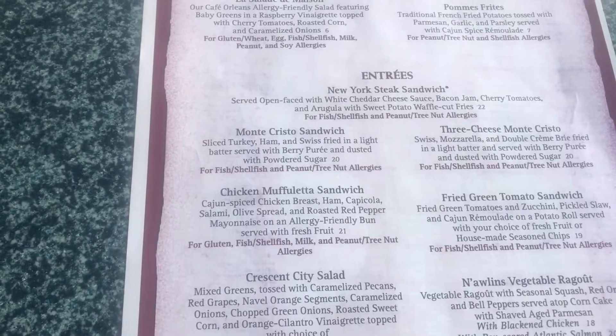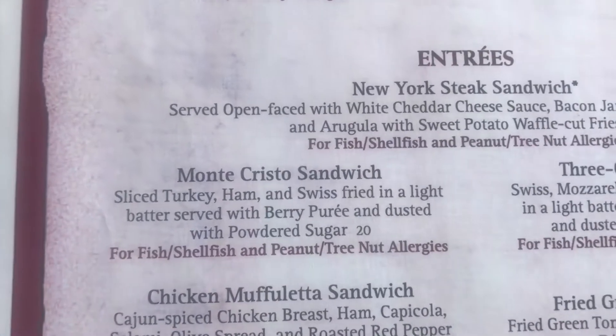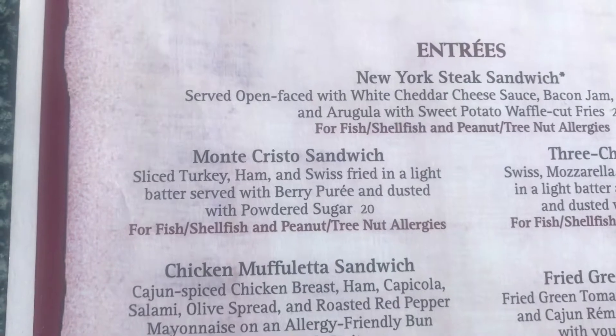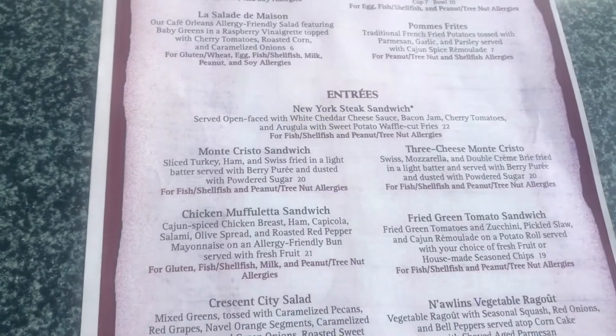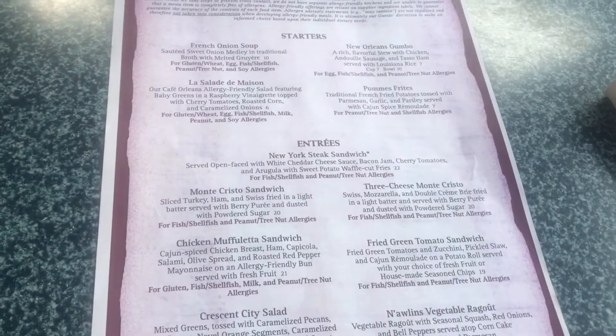Today we're focusing on the Monte Cristo sandwich. If you look, you'll see that it does not have a gluten-friendly bold print underneath it. However, we called ahead — that's how we're able to get this. If you don't call ahead or didn't know about this, you might miss out on the Monte Cristo sandwich, which is very famous to Cafe Orleans. And it's delicious.